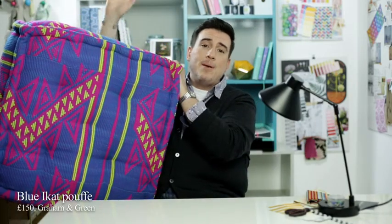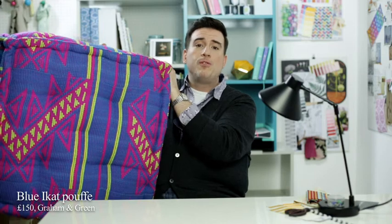My final thing — not everybody was as enamored of this as I was, but this is the Blue iCat Poof from Graham & Green. This is £150. Effectively, you're getting another piece of furniture for your home for £150, so I think it's worth it. This sits in the corner and looks beautiful when no one's around, and when guests come over and you need a little extra floor seating, this is there for you. I love the iCat print — it's a little bit Navajo but a great use of color, and let's face it, who doesn't love a giant poof?